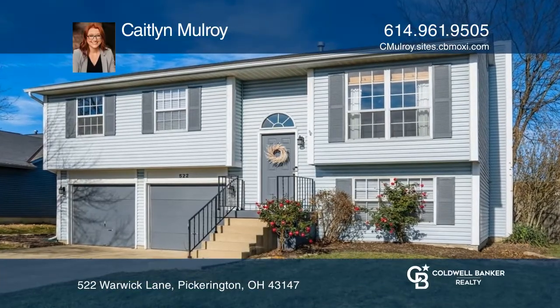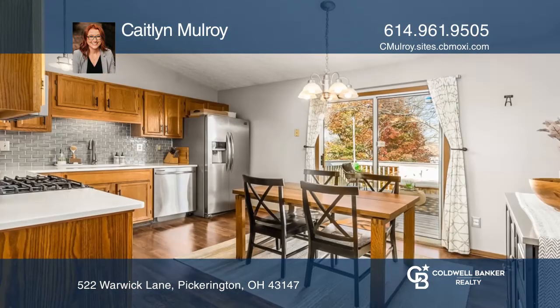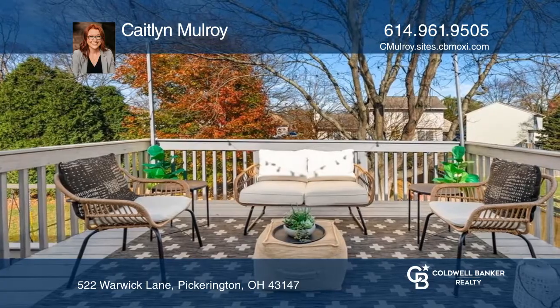This lovely three-bed, two-and-one-half-bath home located in the Pinkerington-run neighborhood features bright and spacious rooms throughout. The updated kitchen offers direct deck access, making entertaining a breeze.